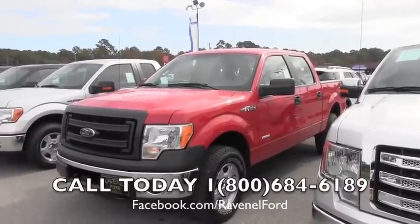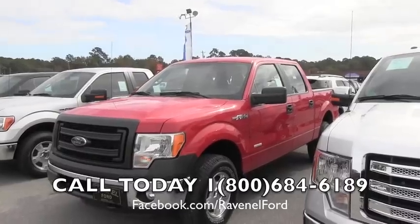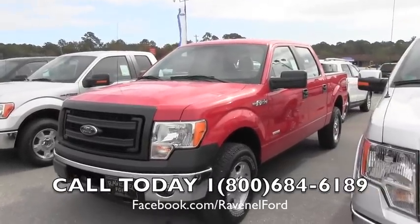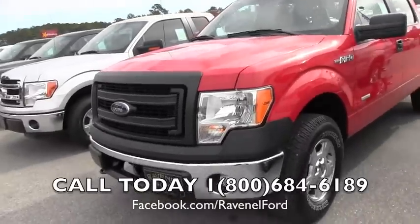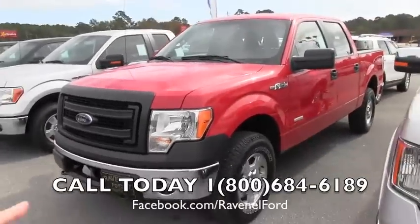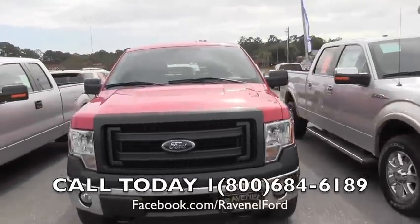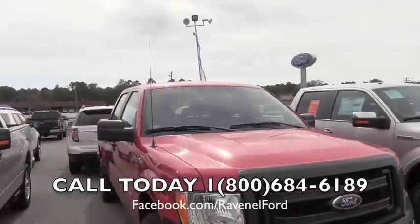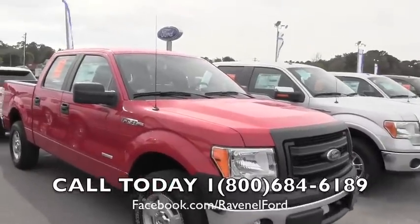Hey everybody, today we're at Ravenel Ford looking at F-150s. Here's a 2013 F-150 crew cab XL package, red in color as you can see. Today we're going to actually walk around the truck, take a look at the interior and exterior, and most importantly show you the pricing structure from Ravenel Ford. This is how we do it out here in Ravenel, South Carolina — we're going to make it easy for you with no nonsense.